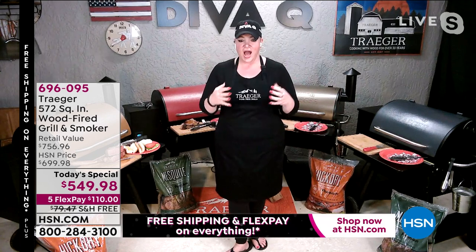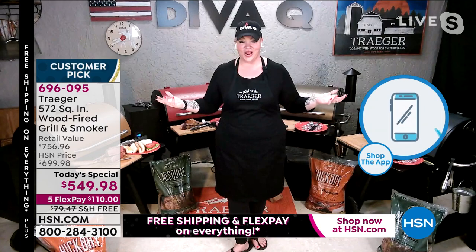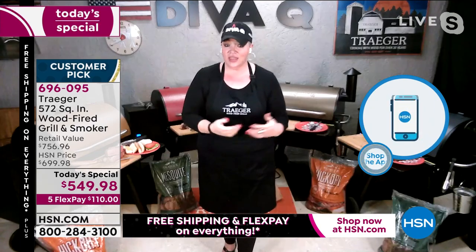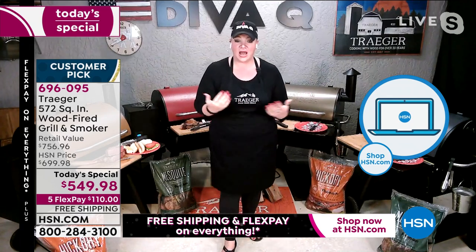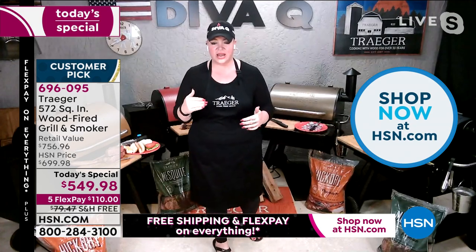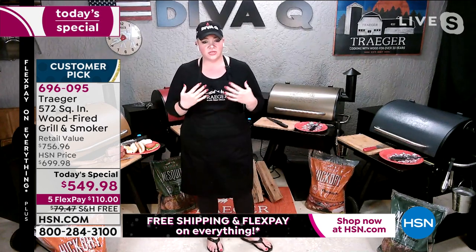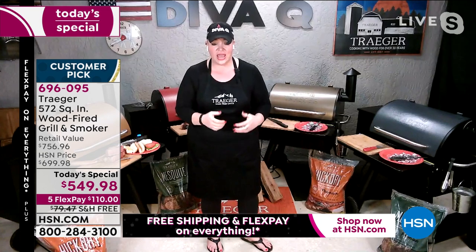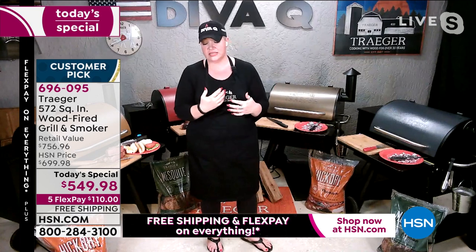That convenience factor means I don't have to stand beside the grill. I'm out here in my backyard, but I can easily be in the house watching TV, doing yoga, working out. It comes back to that convenience factor. We've got bags of pellets — the hickory, the mesquite — you pour the pellets in, set the dial, and that's how easy it is. The grill controls the amount of pellets it needs to maintain that temperature.